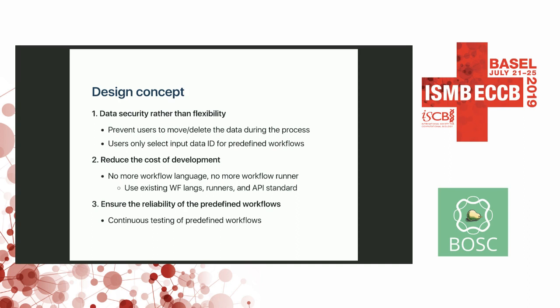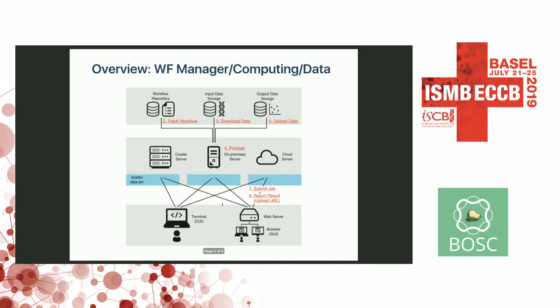Since users cannot add their own workloads, they need to know if the workload is running correctly. This is the overview of the system. The most important thing is that we have three layers: the workload manager at the bottom, the computing layer in the middle, and the data layer at the top. The workload manager sends requests to the computing node via the GA4GH REST API, which was presented by Brian yesterday. The computing node fetches workloads and input data from the data layer and sends result output data back to the data layer. Importantly, the computing node does not store anything.